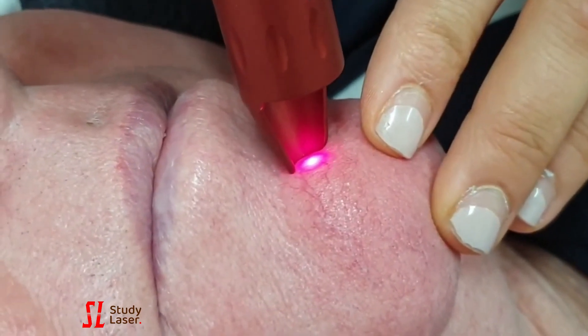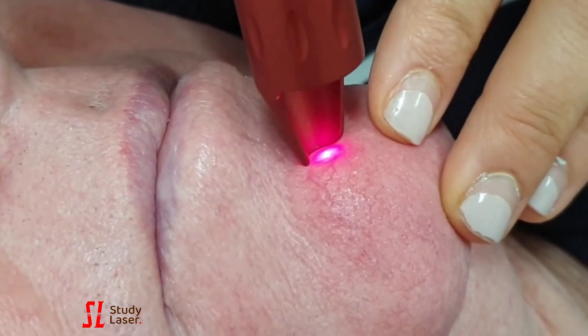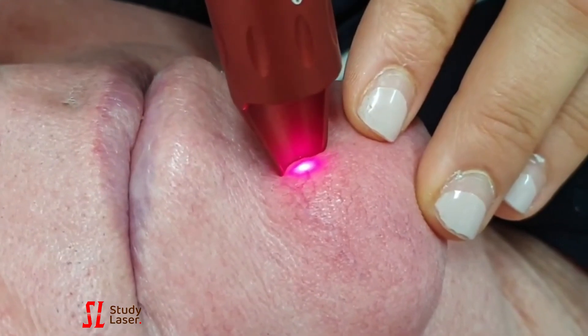As the blue wavelength is not absorbed by the water of the blood vessel, then less thermal damage is expected.